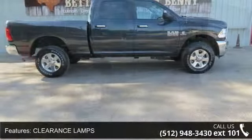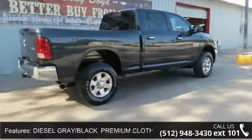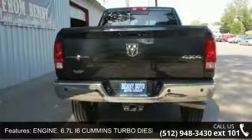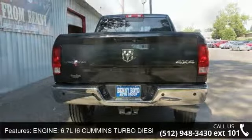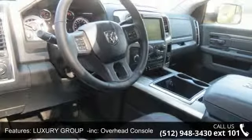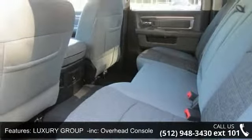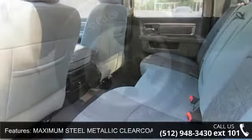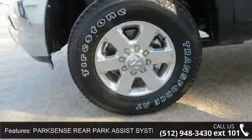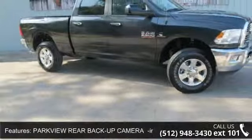Some of the top features included with this vehicle are Diesel Grade Black Premium Cloth Bucket Seats, Power Lumbar Adjust Folding Flat Load Floor Storage, 115V Auxiliary Power Outlet, Full Length Floor Console, Bucket Seats Rear 60-40 Split Folding Seat, Power 10-Way Driver Seat, Heated Mirrors, Power Black Trailer Tow Mirrors including Exterior Mirrors Courtesy Lamps and Exterior Mirrors with Supplemental Signals, and Protection Group including Transfer Case Skid Plate Shield.